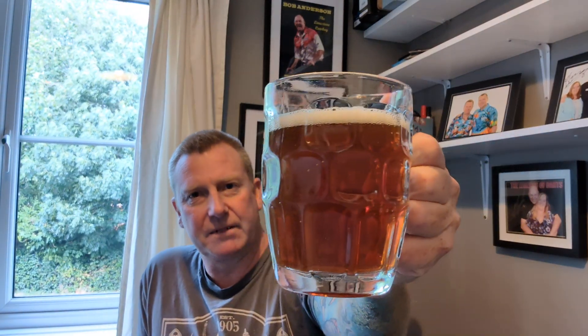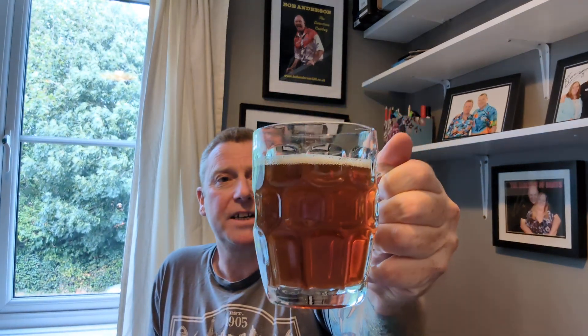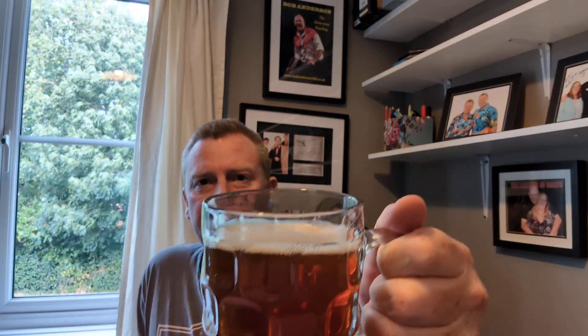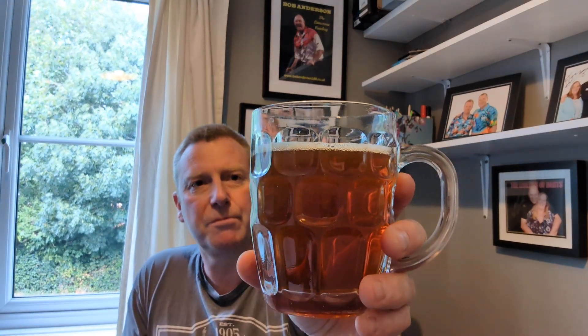Beer in the glass. It looks clear on the camera but looking at it through the glass it's got a slight haziness to it. It's sort of caramel in colour, copper if you like. There's just a dusting — half a finger of white head on top, but it's not disappearing in the middle. There are the odd few bubbles going up the glass. It looks like a traditional old school bitter and I'm quite happy with that.